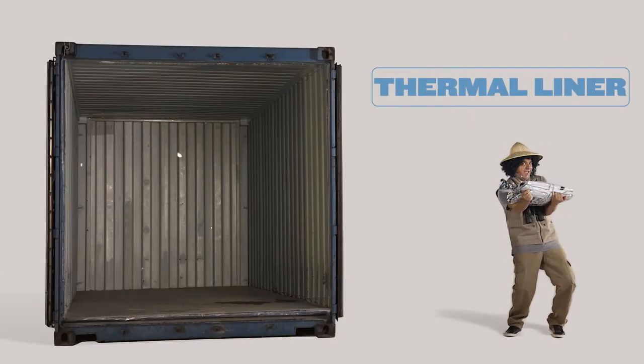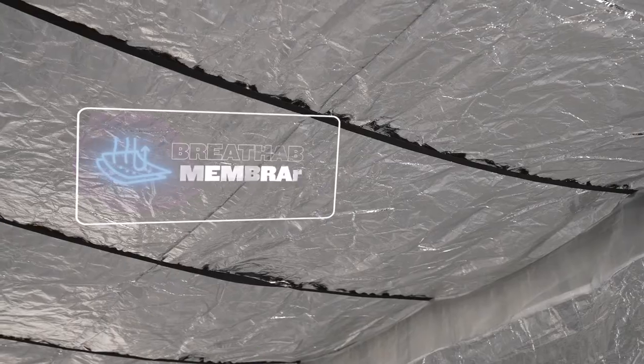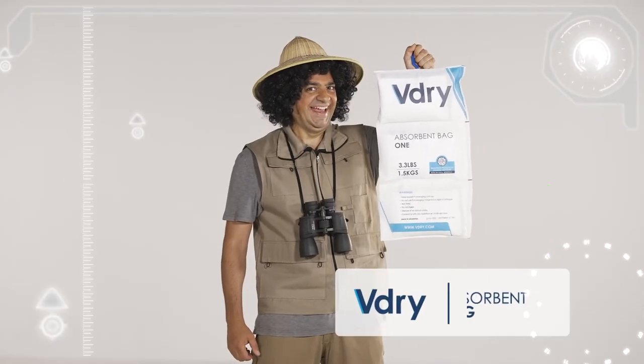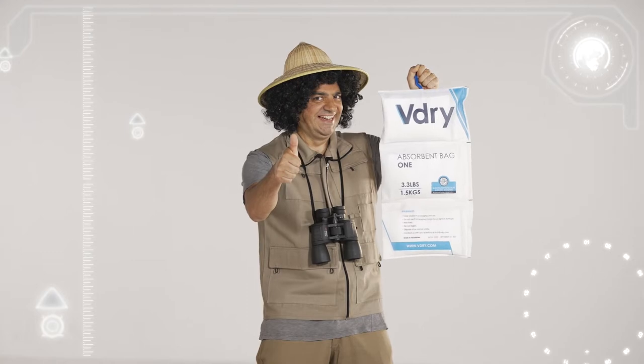The Temco Liner Flow is a high-performance thermal liner that maintains a stable temperature inside the shipping container. Its unbeatable reflective qualities are enhanced by a breathable membrane that facilitates the flow of air. What you have there, Doc, is the V-Dry Bag. This high-capacity desiccant bag works in harmony with the Temco Liner Flow to absorb humidity inside the container.